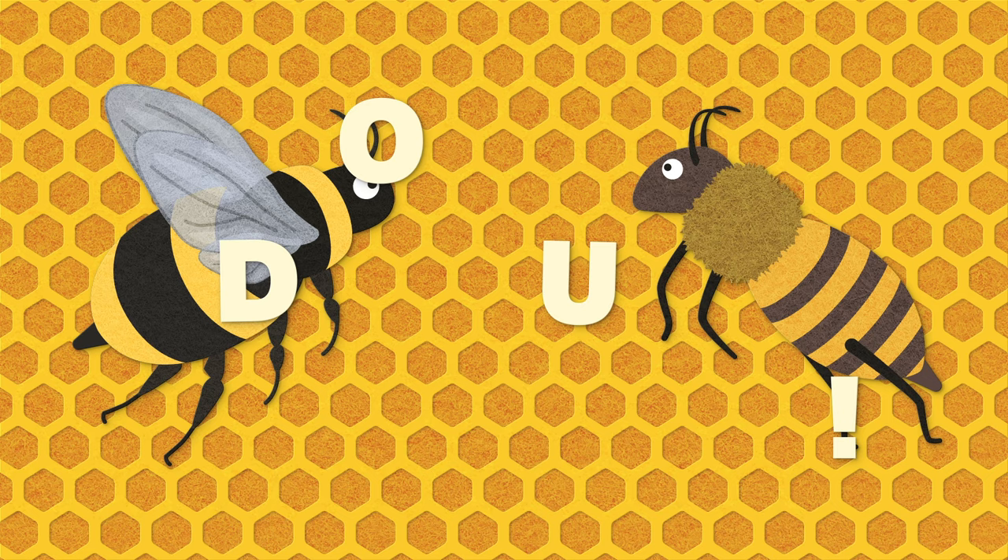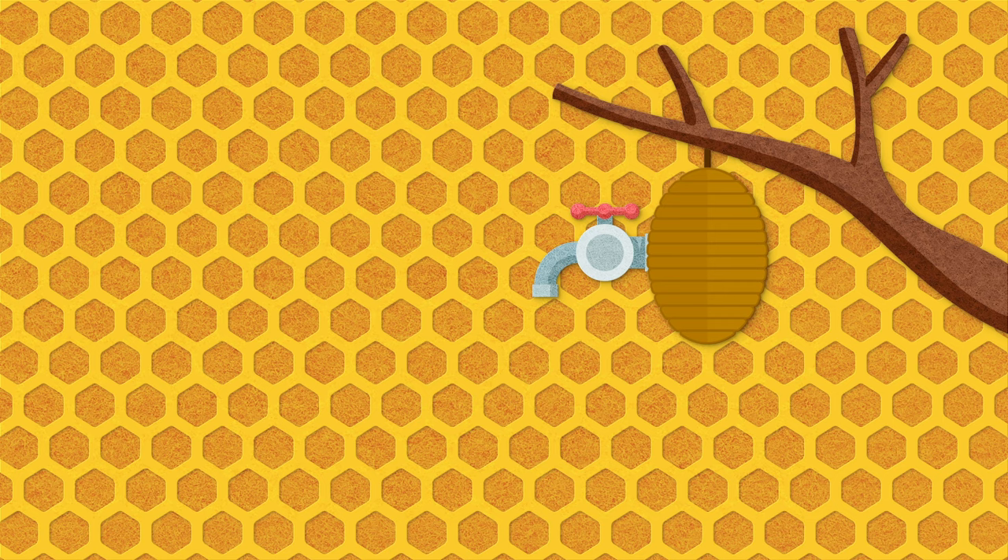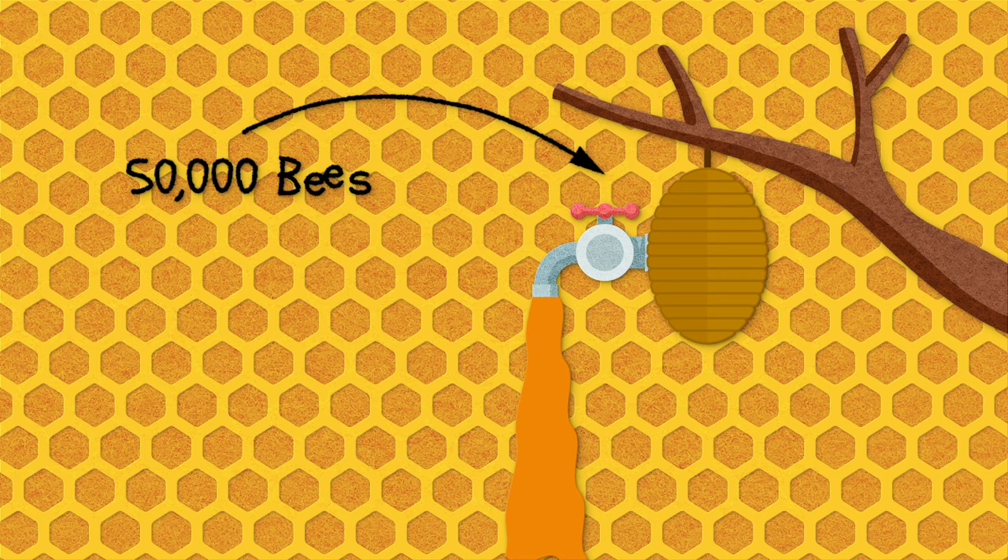Honeybees are highly social insects. They build large hives and produce and store a lot of honey. Each honeybee hive can house up to 50,000 bees and can produce up to 200 pounds of honey a year. That's a lot of honey!